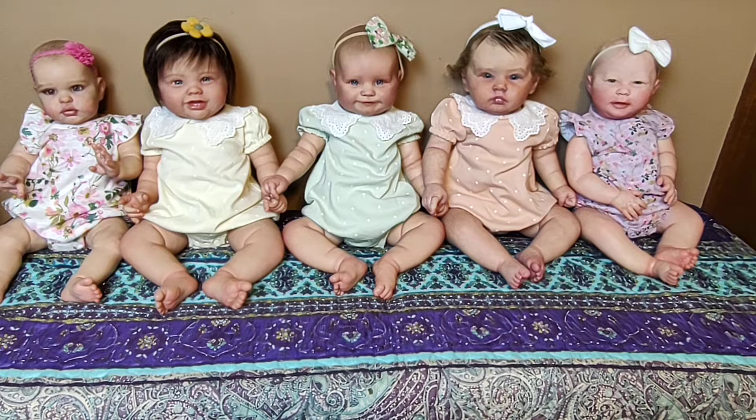Hi everyone! Welcome to Dolls in the Cradle. My name is Anne and in today's video I am doing some size comparison of my older babies. I don't consider any of these babies to be toddlers — they are just older babies under a year old.